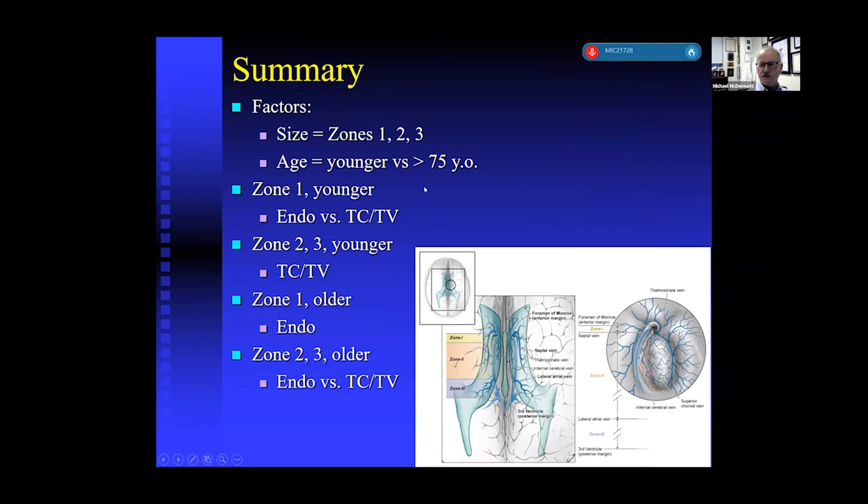My summary on colloid cysts: I don't use endoscopic methods anymore because it just takes too long. We had one case — a guy in his fifties who got sick at work on a Friday with headaches, nausea, and drowsiness, found to have hydrocephalus. We placed an EVD Friday night, made a small linear incision, and came back Saturday morning. It was an hour and 12 minutes using the transcortical transventricular approach, and the patient had a good recovery. Considerations for surgical decision-making include the size of the colloid cyst, whether it's in zone one, two, or three, and the patient's age.